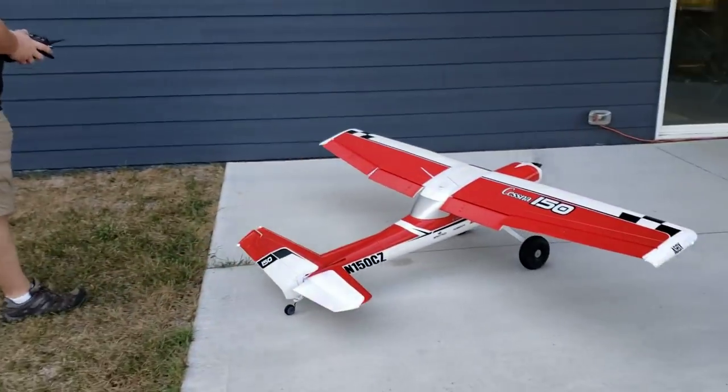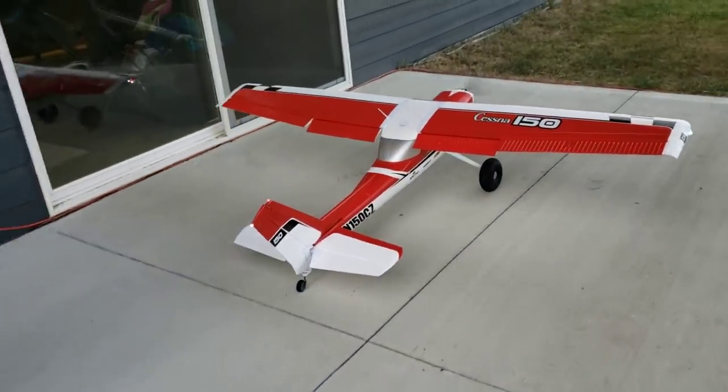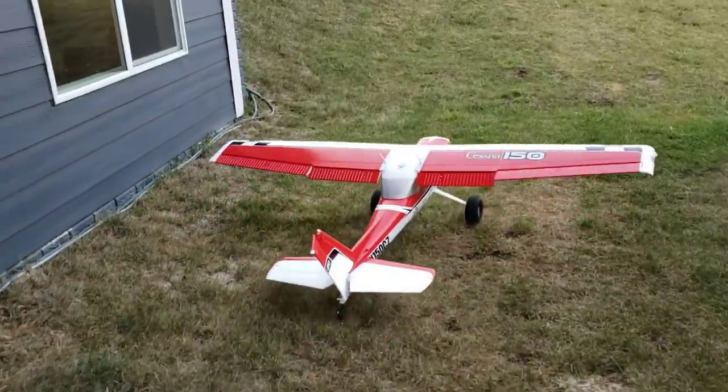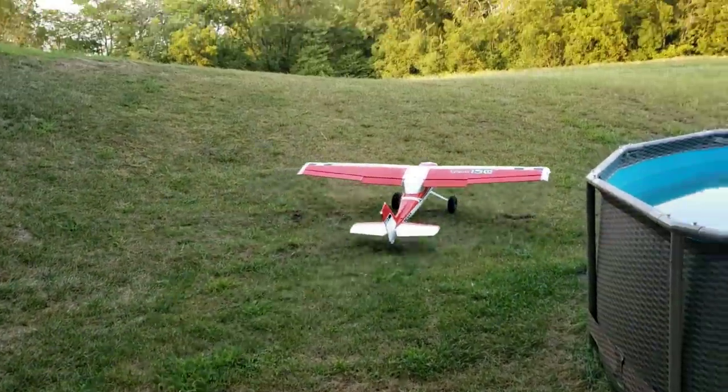So without further ado, camera crew, I trust you. This will be more mobile than usual. Without further ado, this plane is super capable and we're gonna showcase some of those capabilities today, starting right here.